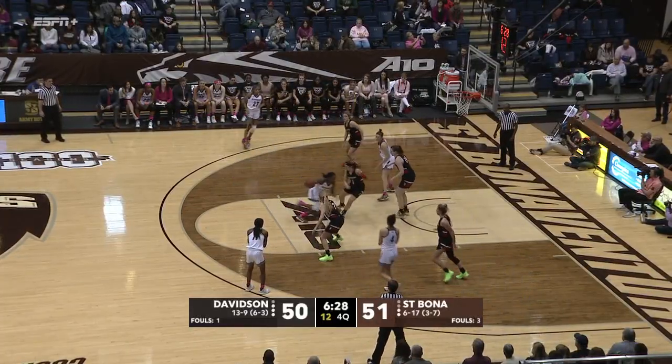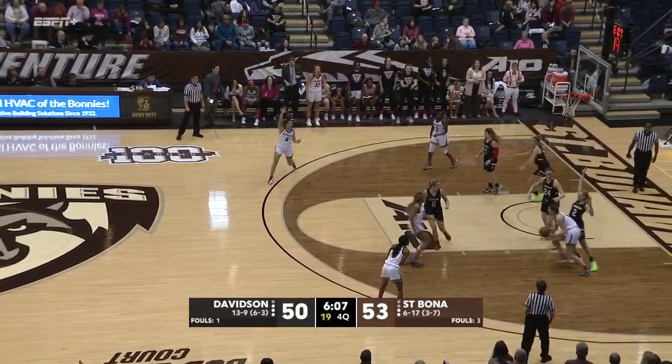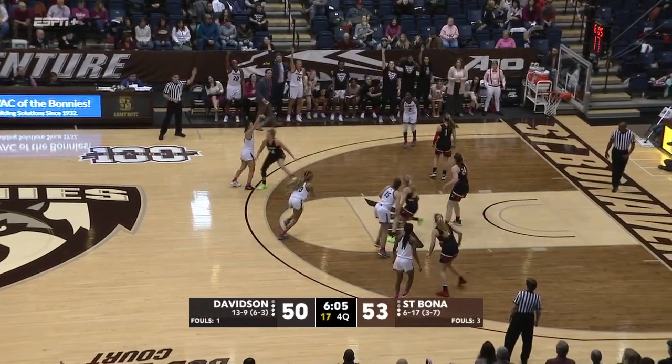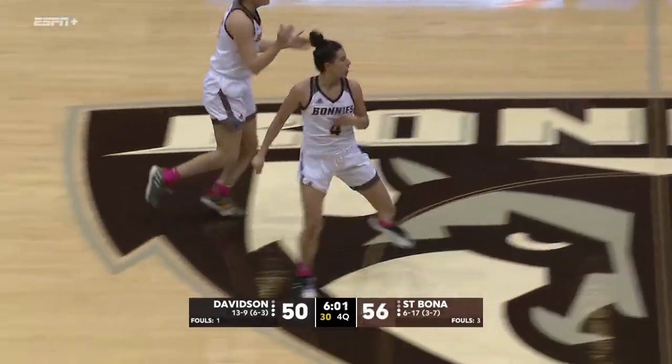Here from the Riley Center. Here's Johnson, works her way in, up off the glass — high off, kissed it in. Rebound though. And let's see if she kicks it out to Olivia Brown. Here's a three from the freshman — that's money. This Riley Center crowd is on its feet.